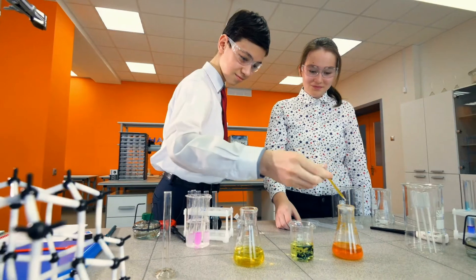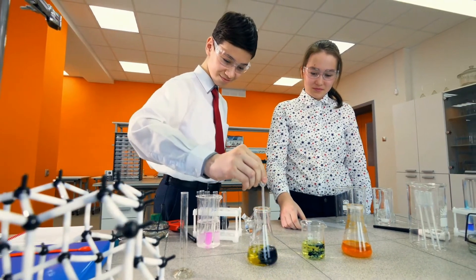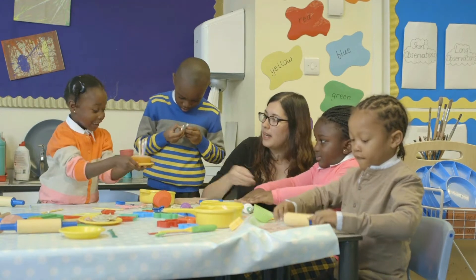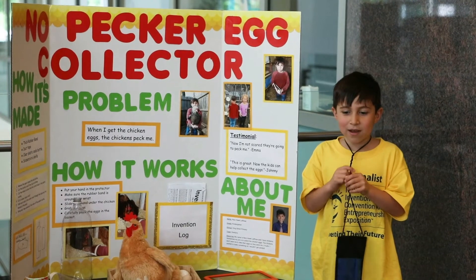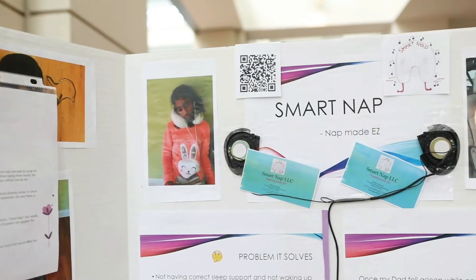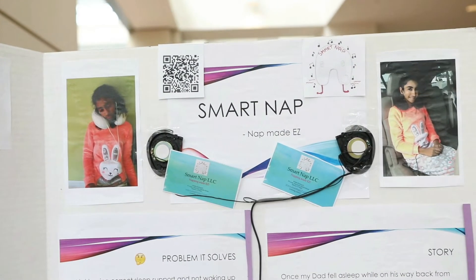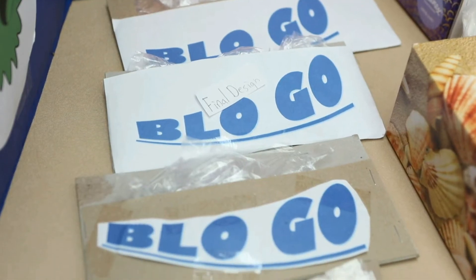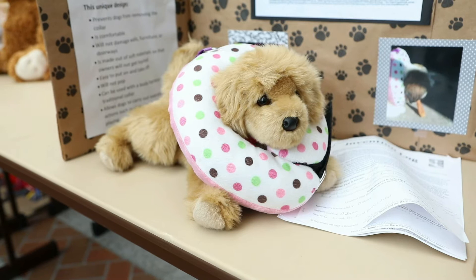Studies show that it is incredibly important to start engaging children with hands-on science and engineering education at a young age, so Invention Convention education begins in kindergarten. Young inventors typically invent solutions to problems that are personal to themselves or someone they know, like their parents, family members, friends, or neighbors.